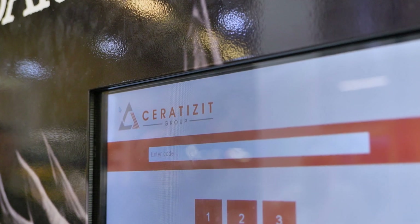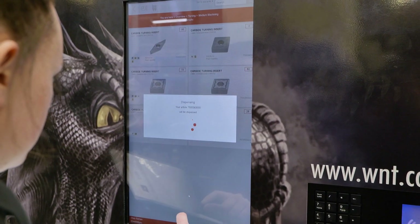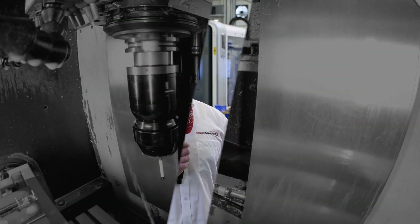I think the major benefit that Serratisic brings into the factory is the whole package — the service they provide, coming in, standing behind us, and proving jobs out with us. That is the whole package; that is the major benefit of them being here.